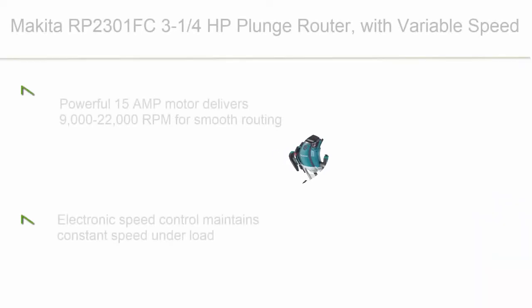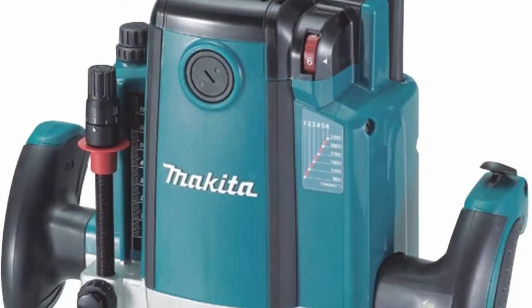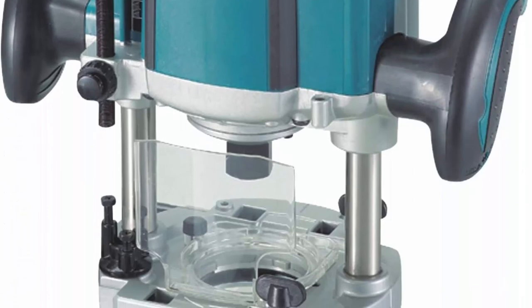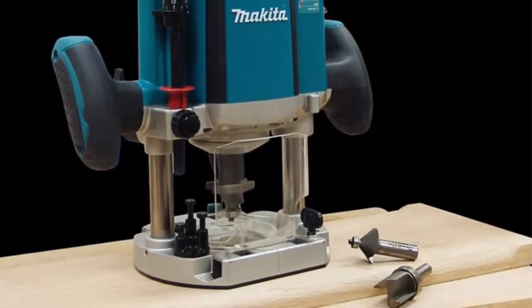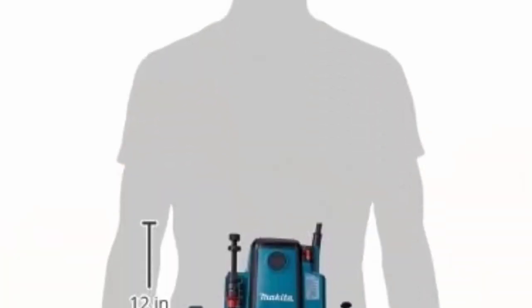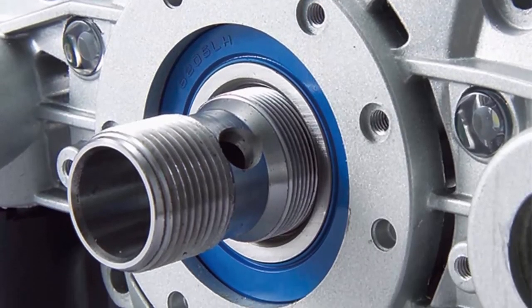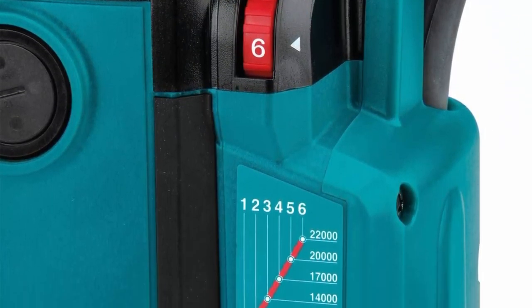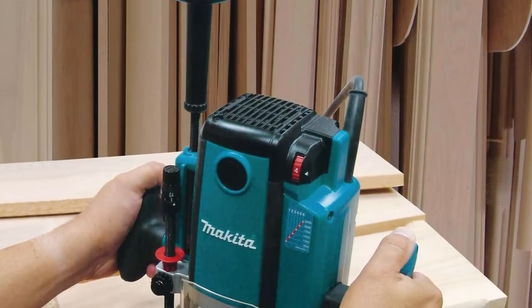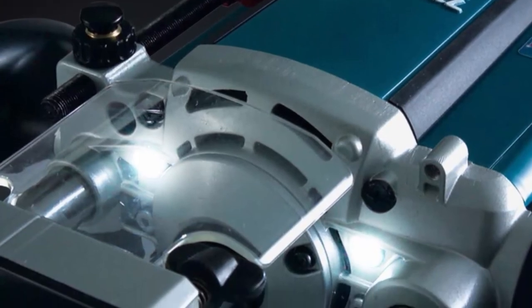Top 1: Makita RP-2301FC 3-1/4 HP Plunge Router with Variable Speed. Powerful 15 Amp motor delivers 9,000–22,000 RPM for smooth routing. Electronic speed control maintains constant speed under load. Variable speed control dial enables the user to match the speed to the application. Soft start feature for smooth startups. Electric brake for increased productivity. Oversized ball bearing construction for longer tool life. Built-in twin LED lights illuminate the work area for increased visibility.